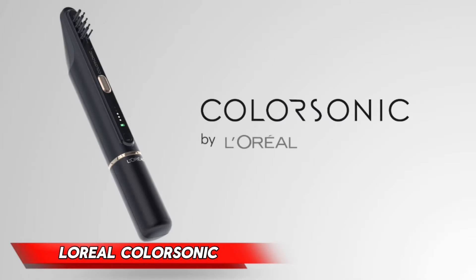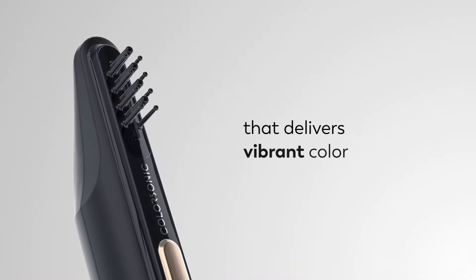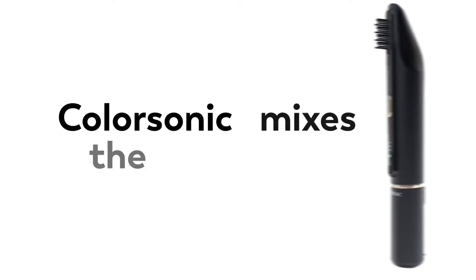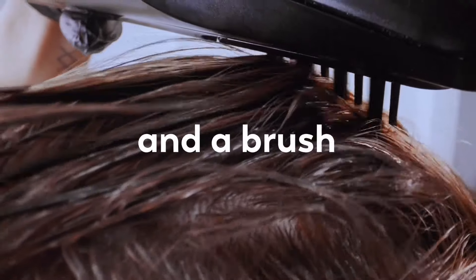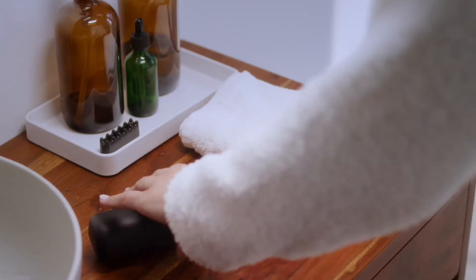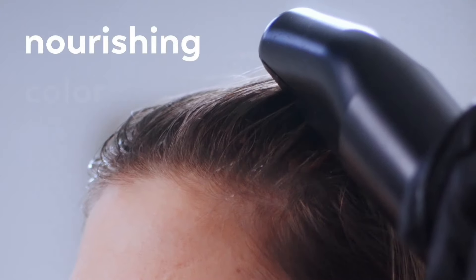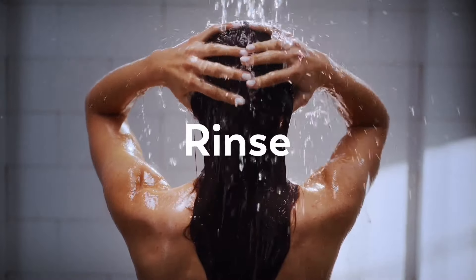L'Oreal ColorSonic. Imagine a world where you can get a professional hair-dyeing experience from the comfort of your own home. That's the innovative solution offered by L'Oreal ColorSonic, a revolutionary device that's changing the way we color our hair. Developed by French specialists, this device is super easy to use — simply choose the shade you want in a special app, wait for the dye to be ready, and then gently run it through your hair. The coloring is complete after about half an hour, then wash off the rest of the dye.